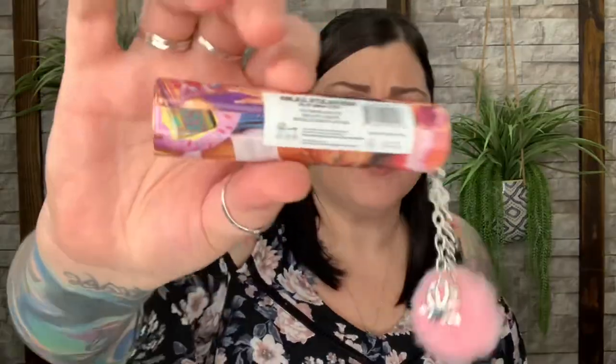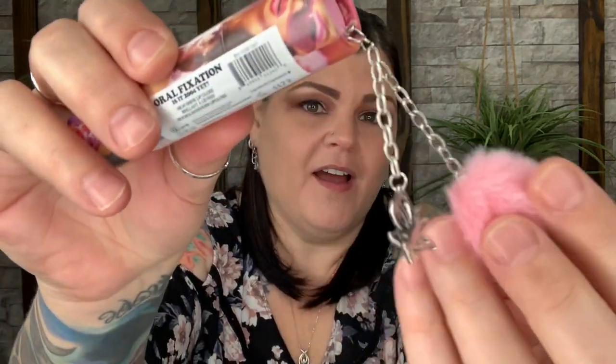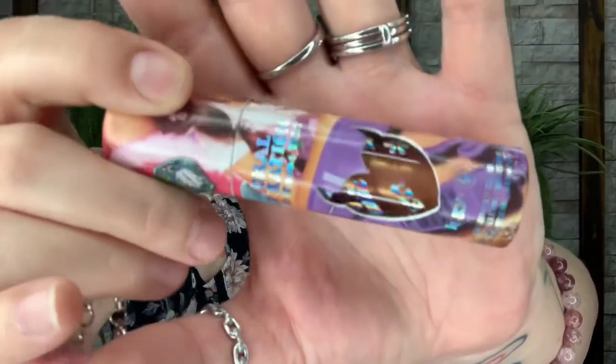This here says Oral Fixation — the color is 'Is It 2004 Yet?' That's almost 20 years ago. It's a high-shine lip gloss with a little butterfly and a pom-pom hanging down. It's sealed and looks like a goldish color inside. I won't use this so I'm not even going to open it — I'll leave the seal intact and put it in a future giveaway pile for one of you guys to hopefully enjoy.